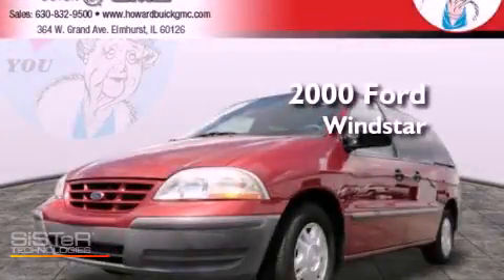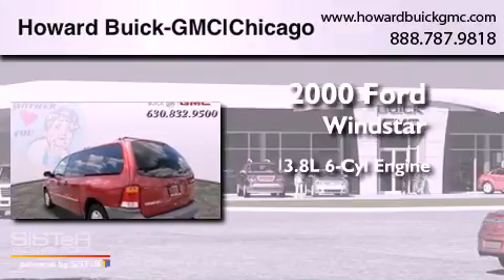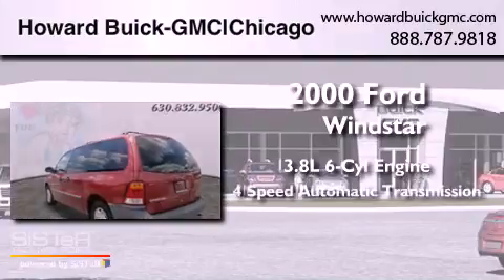This is a 2000 Ford Windstar. It features a 3.8-liter six-cylinder engine and a four-speed automatic transmission.